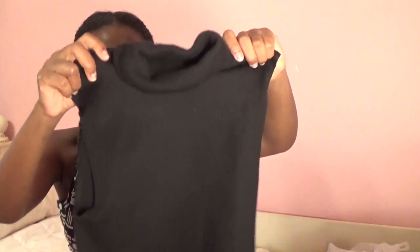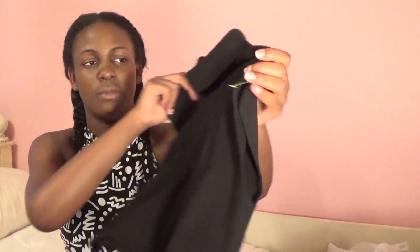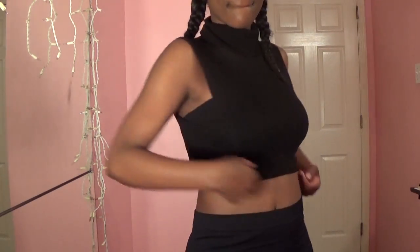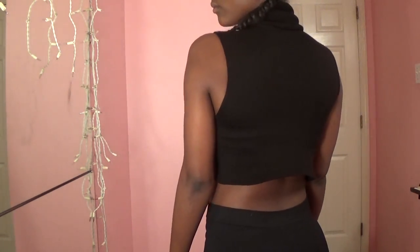The next thing I got is also a turtleneck kind of halter top — it's also a bit of a sweater. It's not thick, so maybe I could get away with wearing it a couple of times this summer. It's really cute. It's like a crop top-ish style that comes down, and it has the turtleneck, so I grabbed it.